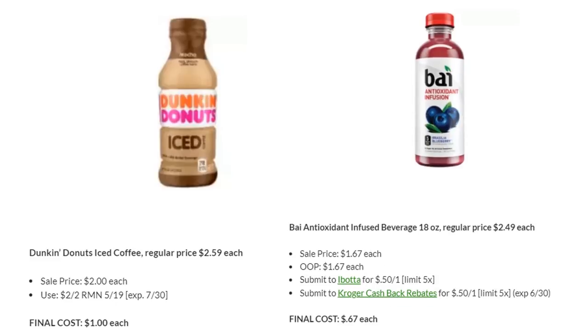If you haven't done this deal, the Bay antioxidant-infused beverages are regularly priced $2.49. They're on sale this week for $1.67 each, or three for $5 as advertised. Out of pocket you'll pay $1.67 each. Then you can submit to Ibotta for $0.50 back up to five times, and also submit for your Kroger Cashback up to five times, making your final cost just $0.67 each. Great stock-up price — grab all five if you'd like.